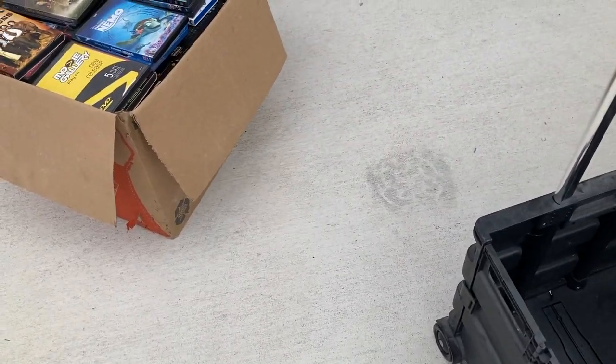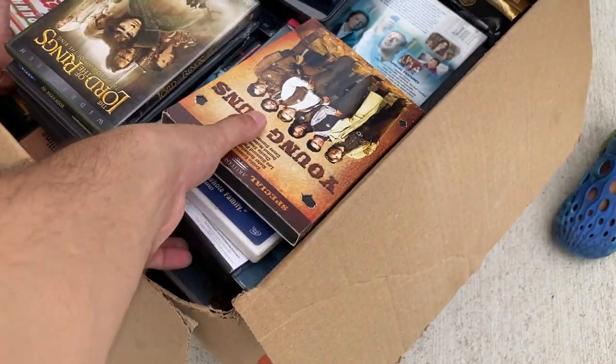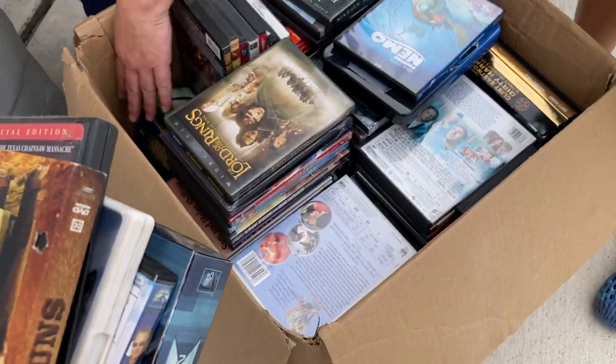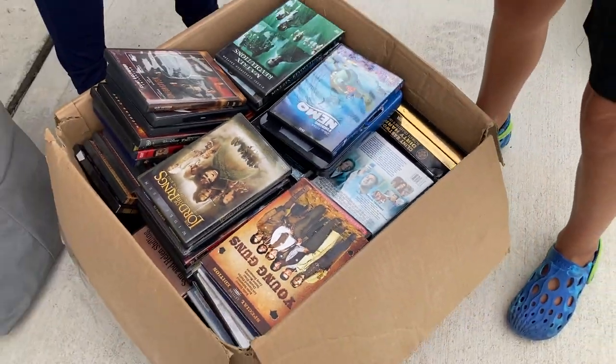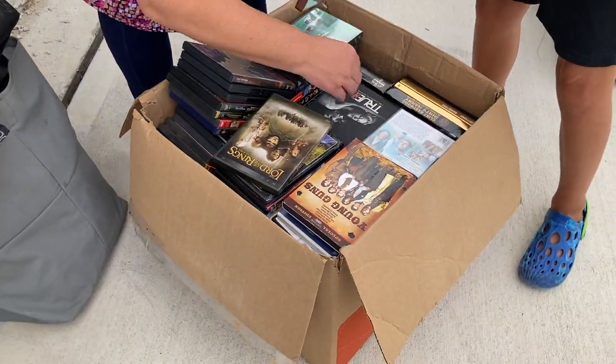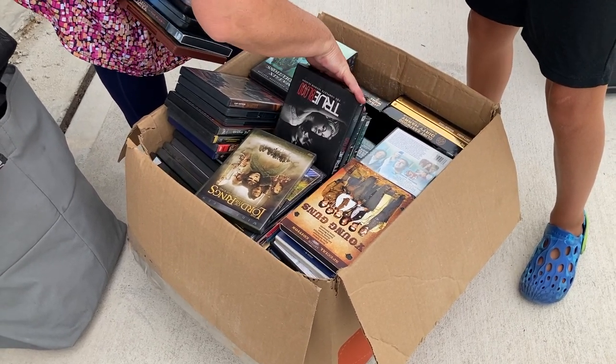Anything else like this maybe laying around? Any video games hiding in there? If you're playing them I wouldn't want to buy them, but if you're looking to sell any I would definitely take a look. What kind of games are they? Xbox One. Anything else like Nintendo or Sega or just Xbox stuff?